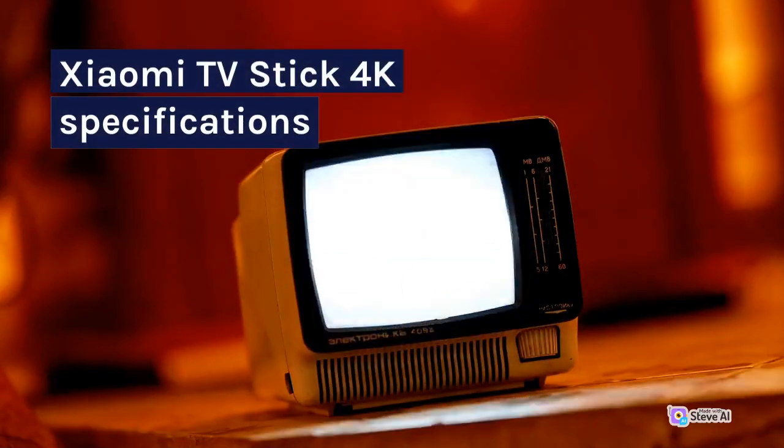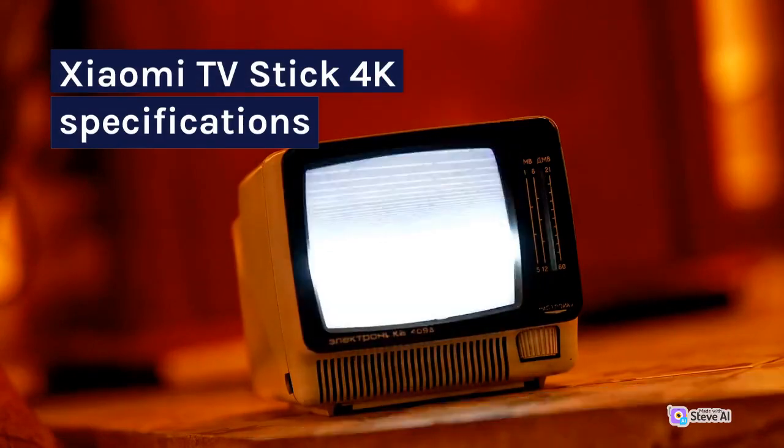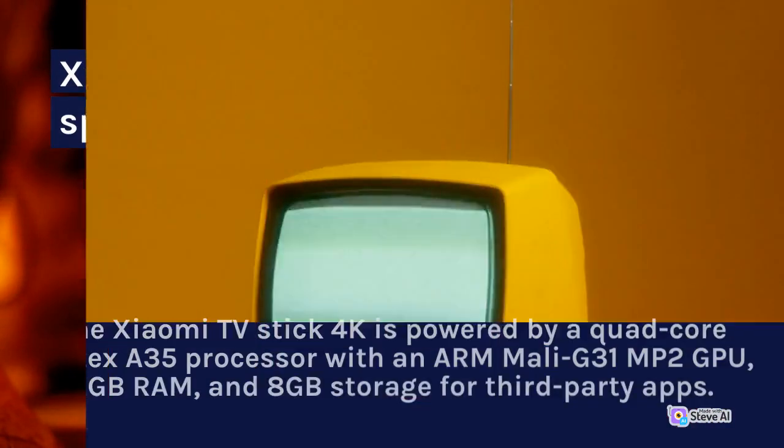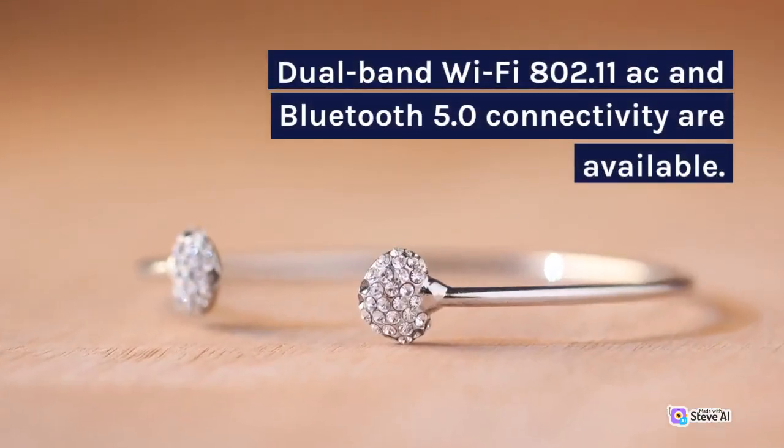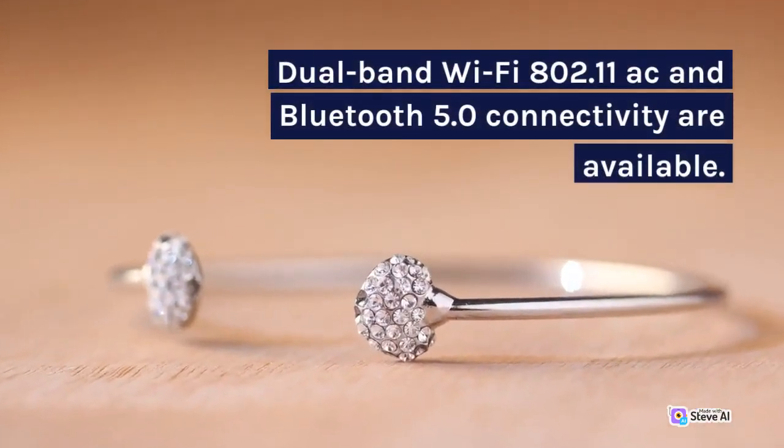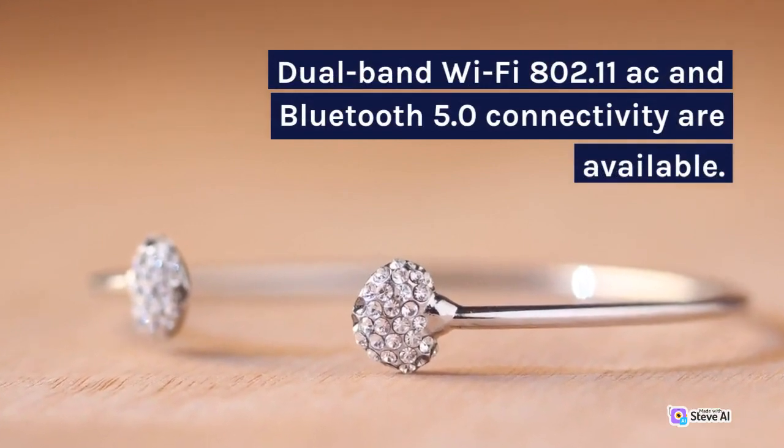Xiaomi TV Stick 4K Specifications: The Xiaomi TV Stick 4K is powered by a quad-core Cortex-A35 processor with an ARM Mali G31 MP2 GPU, 2GB RAM, and 8GB storage for third-party apps. Dual-band Wi-Fi 802.11ac and Bluetooth 5.0 connectivity are also available.